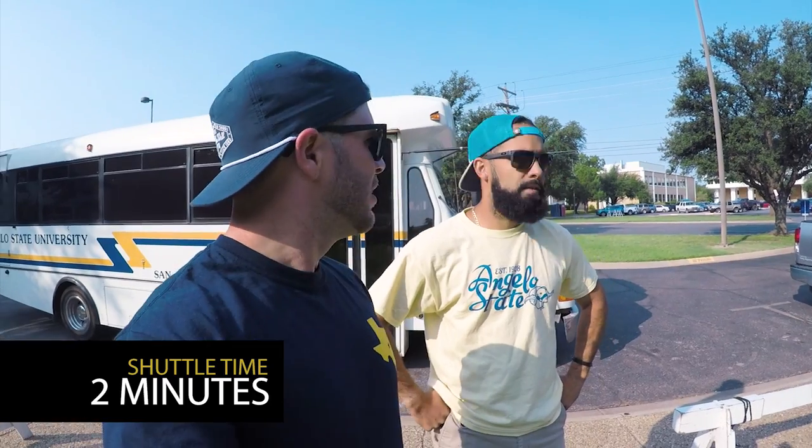Alright, so we just stepped off the shuttle — it was nice and air-conditioned, we didn't have to sweat it out, and now we're in the middle of campus in less than two minutes. Taking the shuttle is definitely your best option. I hope this video helped — hit the like button down below and we'll see you next time.